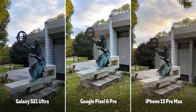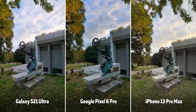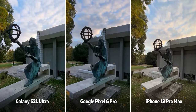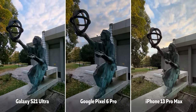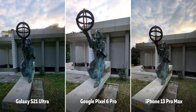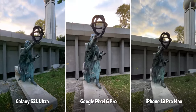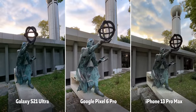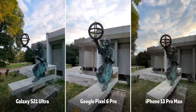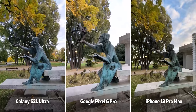Interestingly, at 4K 60fps there are some limitations on the Pixel — for example, you cannot use the zoom camera at 4K 60, which is a bit weird. We'll be comparing 4K 30 footage where all cameras are available since that's what we personally use most. The iPhone has the best video stabilization among the three — though it's a very close call, as there is a bit of jitter noticeable on both the Pixel and the Galaxy.